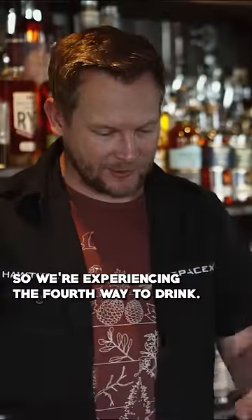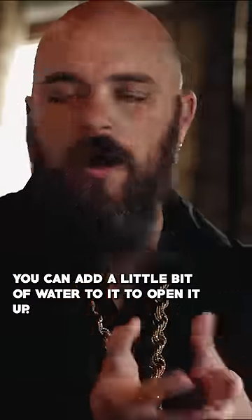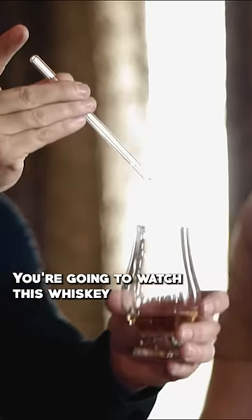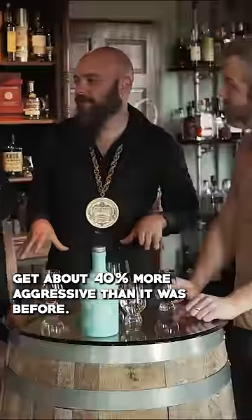We're experiencing the fourth way to drink — adding water to whiskey. You can add a little bit of water to it to open it up. Just two to three drops. You're going to watch this whiskey get about 40% more aggressive than it was before.